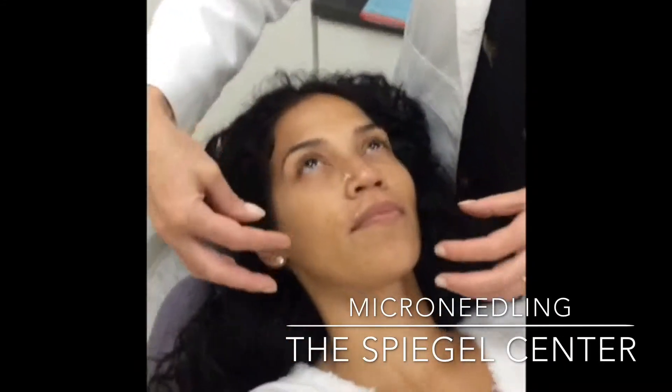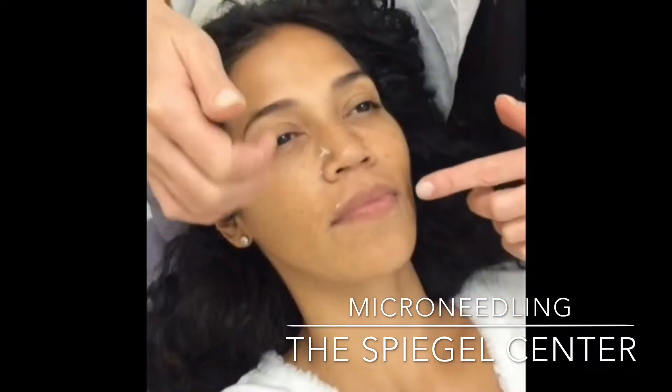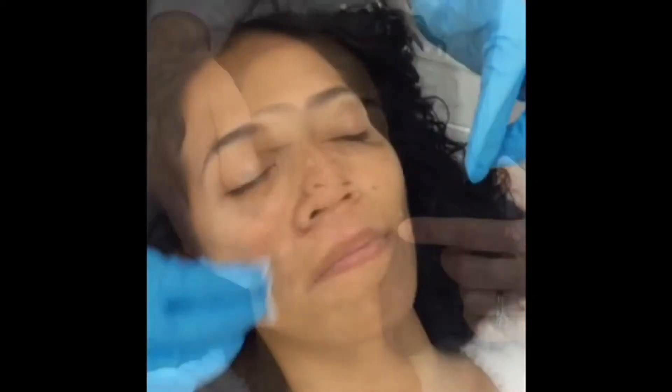Today we're going to show you the microneedling. We're going to focus on this patient and do the lower part of her face. We're going to treat the scar here — there are just a couple of scars here and here.